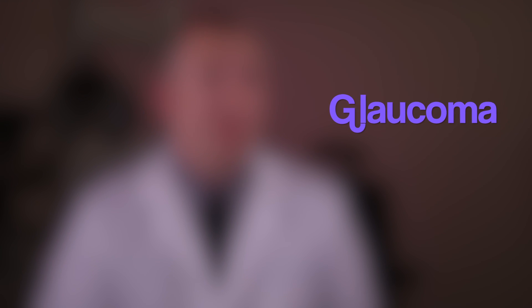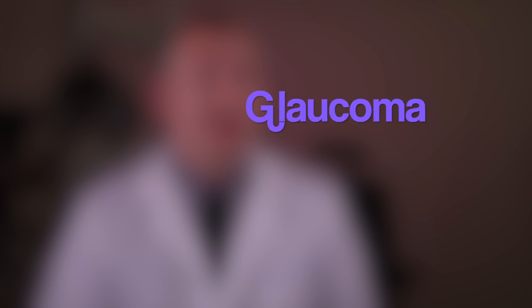You just got back from the eye doctor, and either you or your family member was told you have glaucoma. What is it? Should you be scared? What can you do to help take care of it?